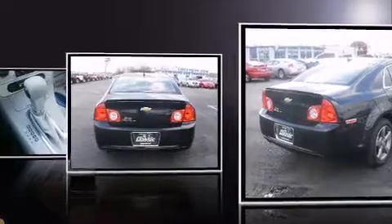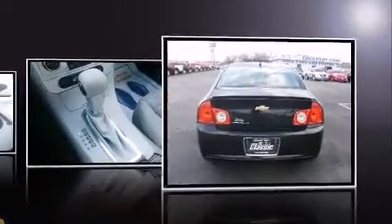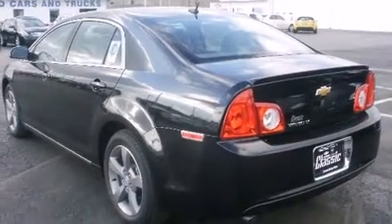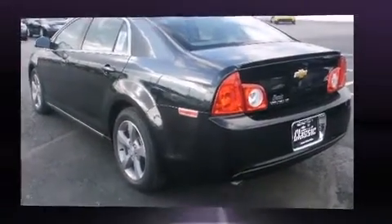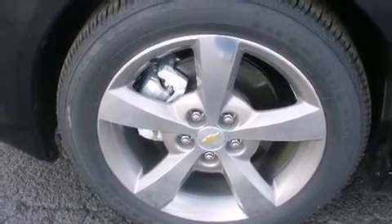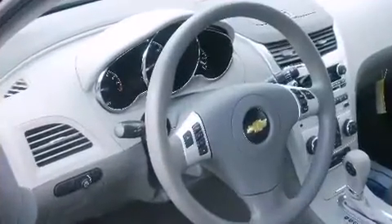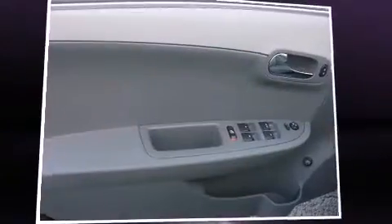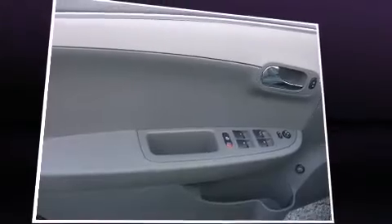Top features include remote keyless entry, delay-off headlights, an outside temperature display, and much more. The premium sound system features six speakers, providing you and your passengers a sensational audio experience.